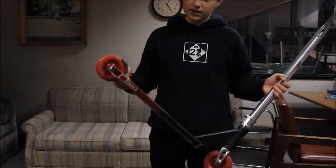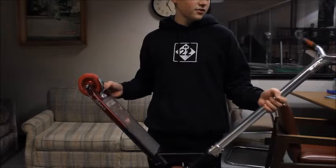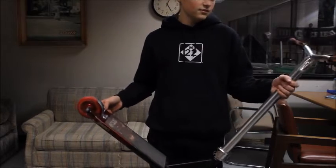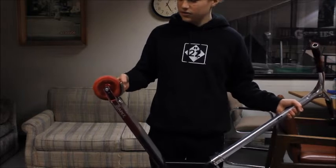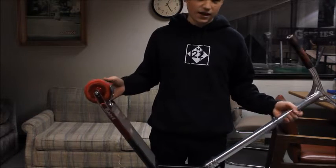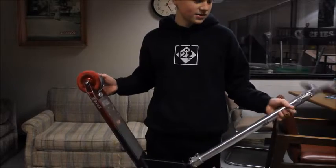I run this deck because it's super light and easy to whip around. I run these bars because they're really light and they just feel nice. These wheels are pretty good — these are the fastest wheels that I've had. They're 110. And these grips are really soft. Normally they hurt when you do bars and stuff like that.